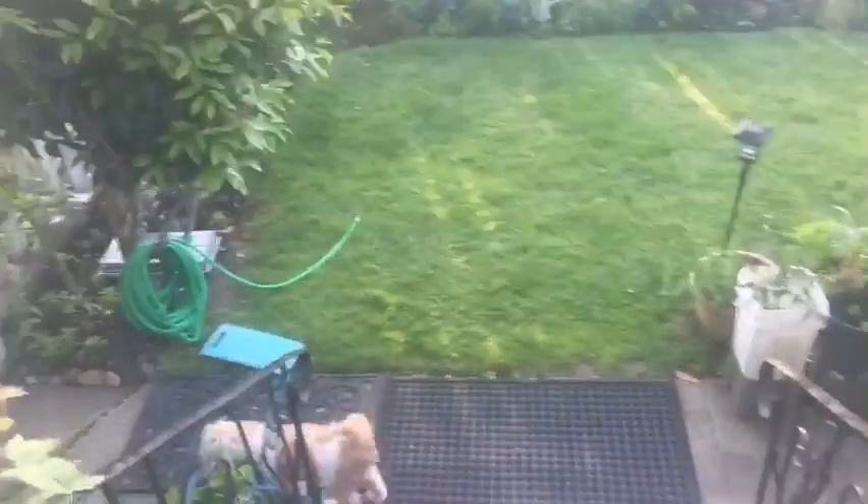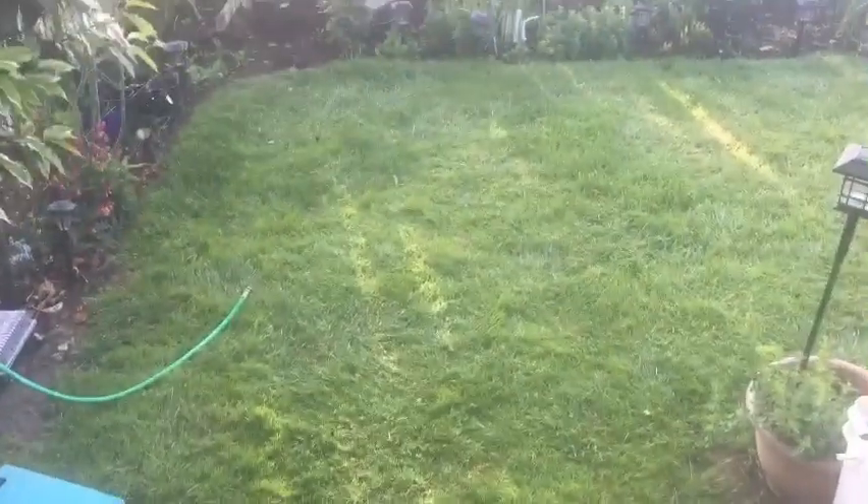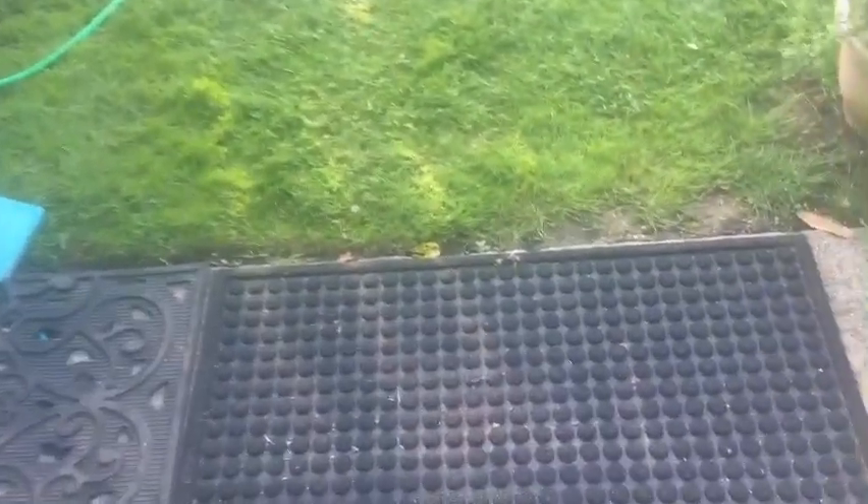Okay guys, so let's check the garden today. It's early morning, it's 6 o'clock and look at the sun - you cannot see the sun, it's hiding. Okay, let's go see our plants.